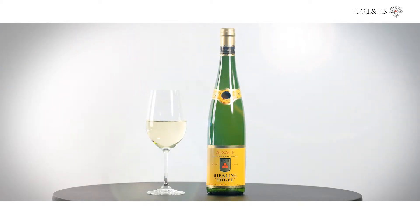Our classic range comes from the best villages located south of Colmar and are only hand-picked.